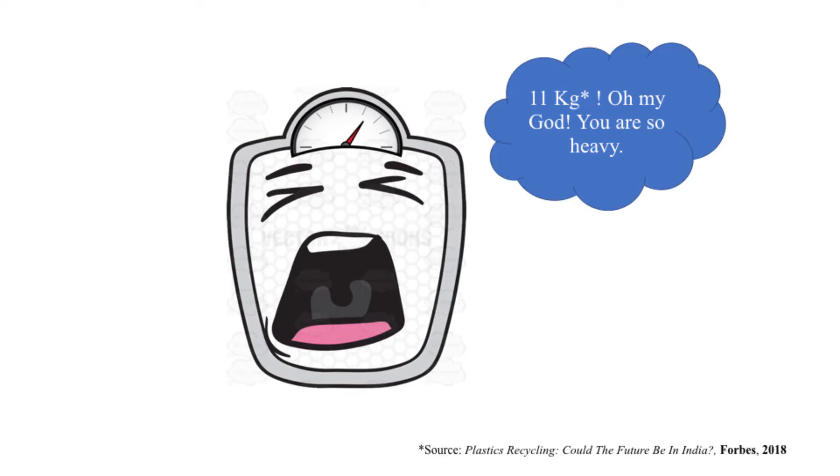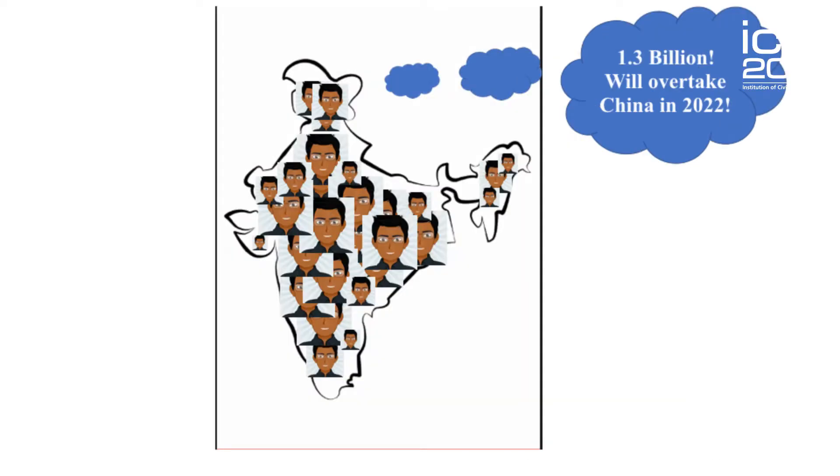On an average, a person like me — that's an Indian — uses around 11 kg of plastic in a year. And in the Western countries, this is 10 times more. Until now, I was just talking about myself. There are 1.3 billion people just like me in India. So now just imagine how much plastic we produce every day.